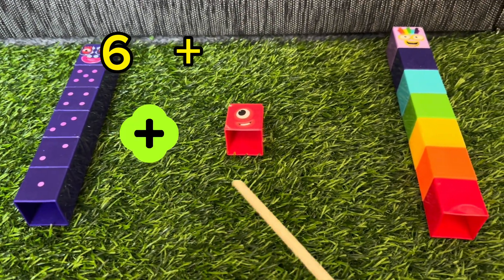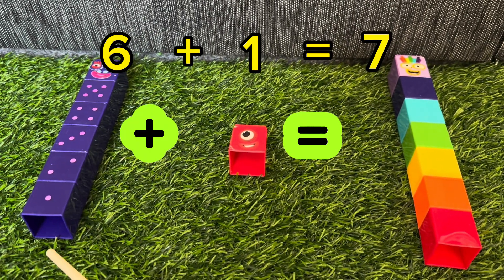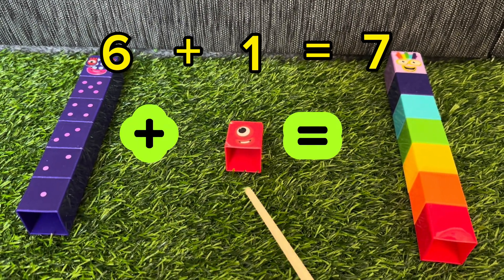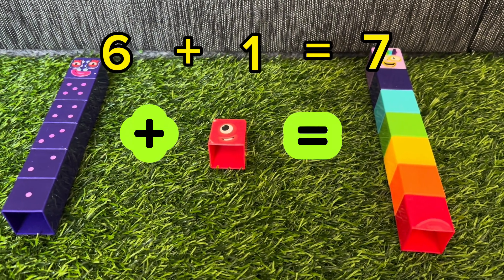Now, 6 plus 1 is equals to 7. 6 plus 1 is equals to 7. Lucky 7!